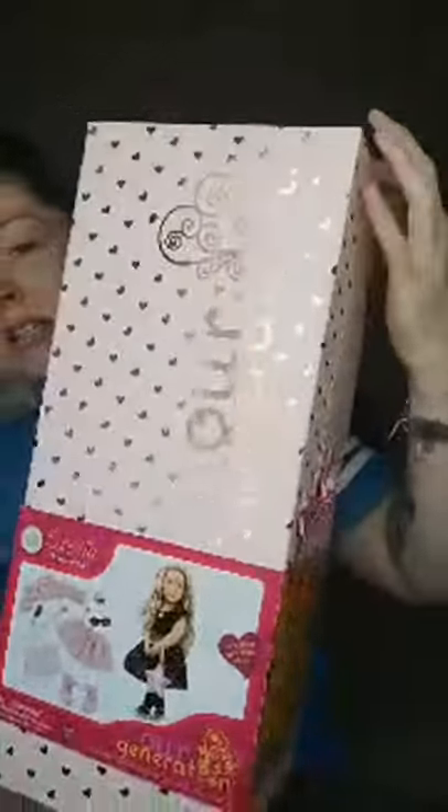Thank you sweetheart. There's another box — I'm curious to see how they got this. Oh my gosh, oh my goodness, look — it's beautiful! Oh my god, it's gorgeous!